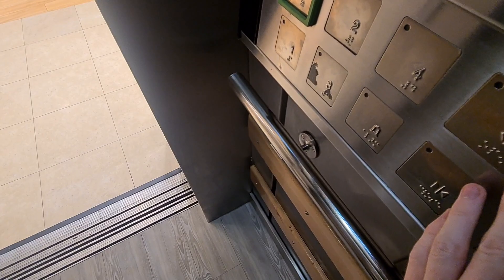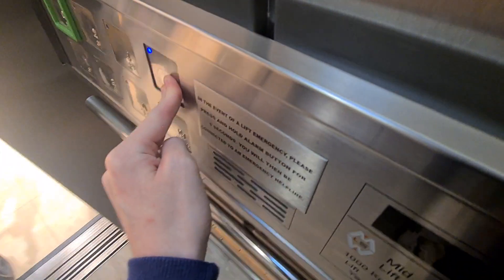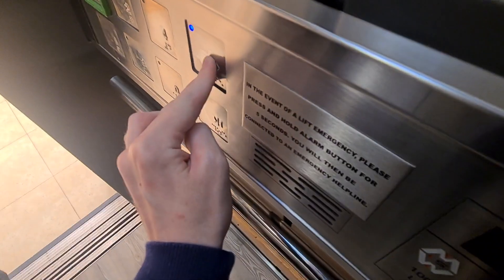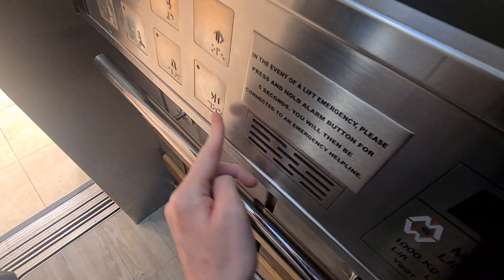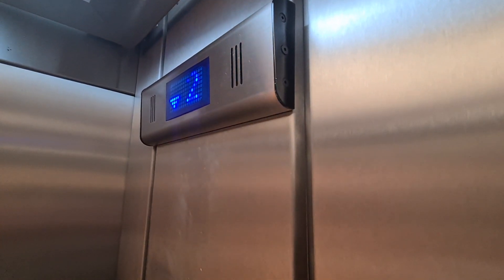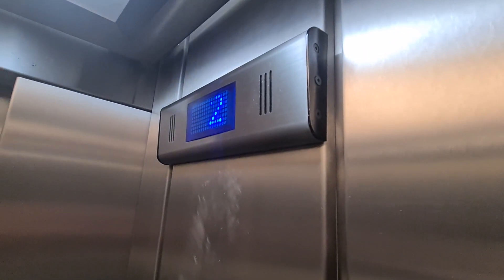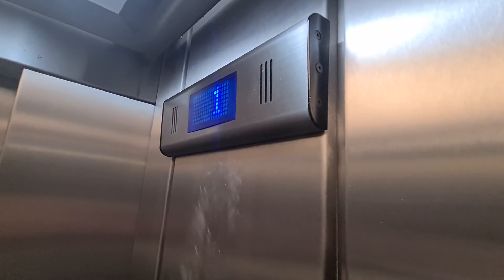That was a weird sound I just made — like a horn or something. You going down? Yeah. What floor are you going to? Ground. No problem. You have to float. She pushed. It's so shaky.